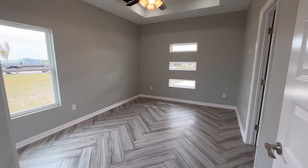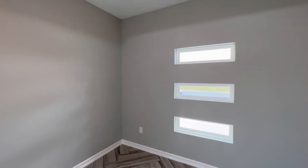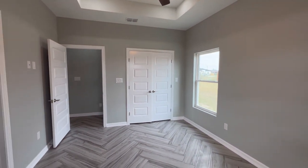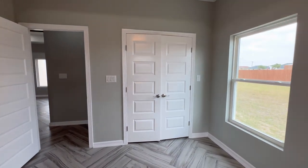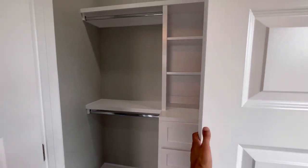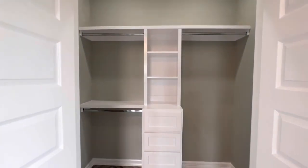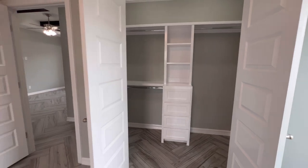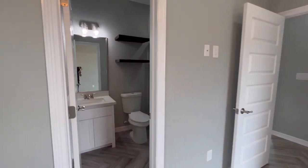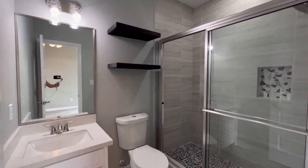This is going to be your master bedroom. Got a closet here too. This is going to be the biggest closet in the home, here in your primary bedroom.